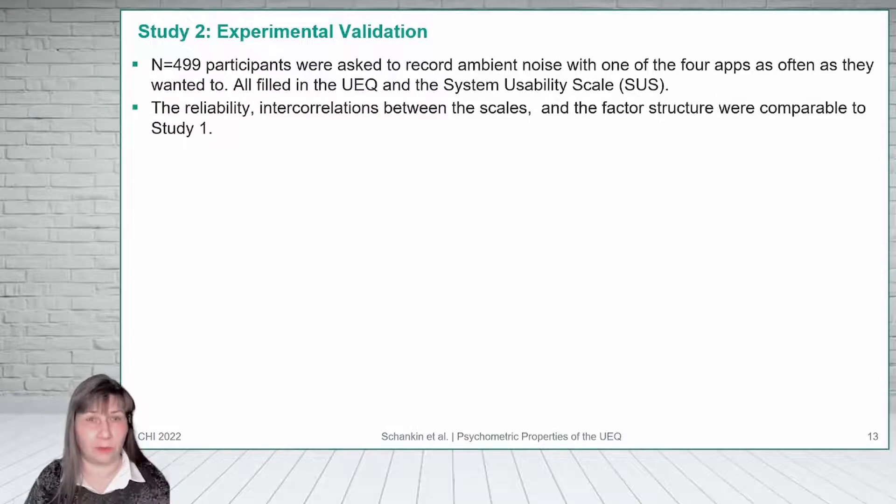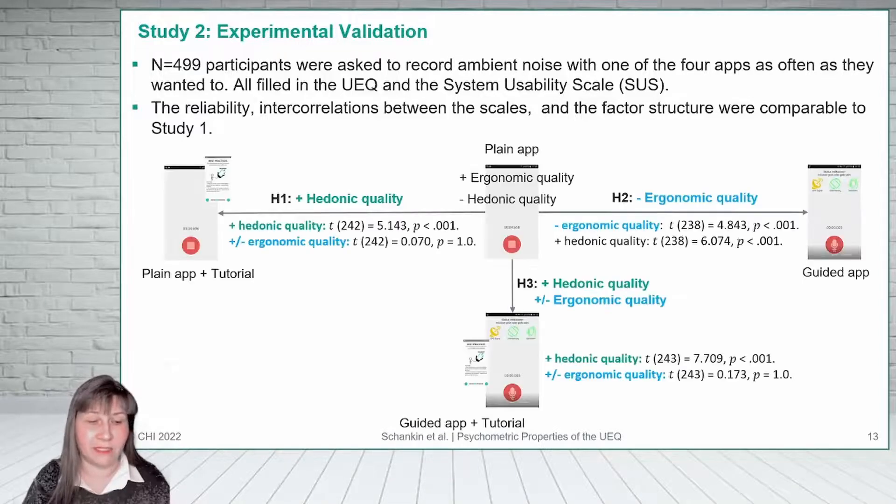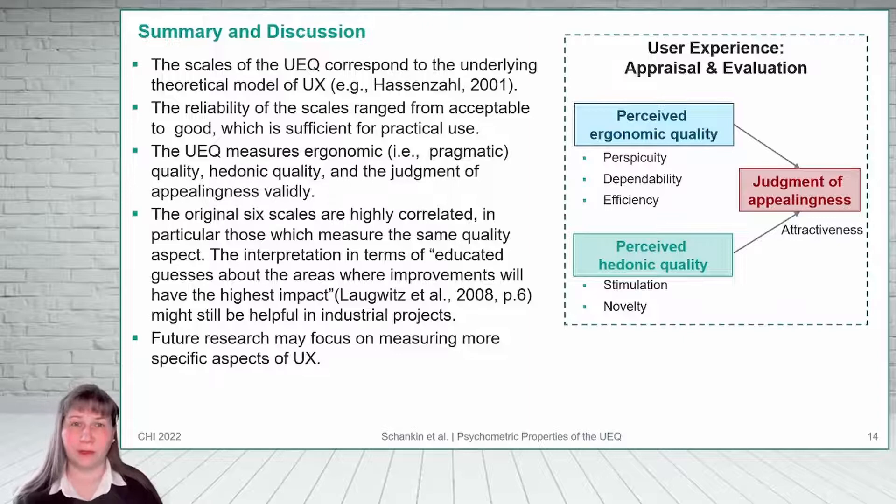We tested these hypotheses in a user study with about 500 participants. Each participant was asked to use one app and to record ambient noise as often and as long as he or she wanted to. Afterward, they filled in the UEQ and also the System Usability Scale. Indeed, the scales were sensitive to our experimental manipulations in the expected way.